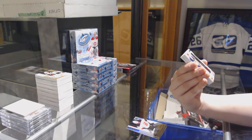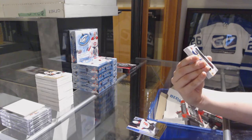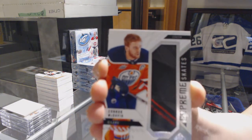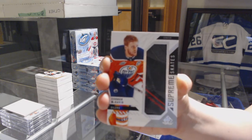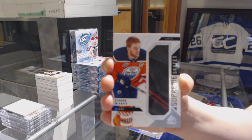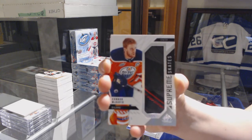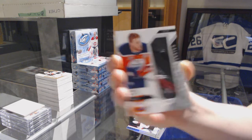We've got a Supreme Skate! Number 215 for the Edmonton Oilers, Connor McDavid. Congrats to Ed Money. I was like, we must be having something good coming up. And there it is. Connor McDavid for the Edmonton Oilers. Congrats! That is awesome.